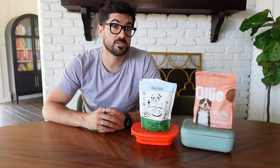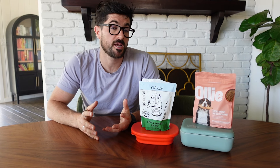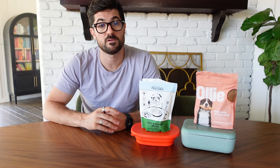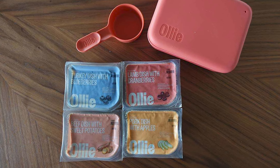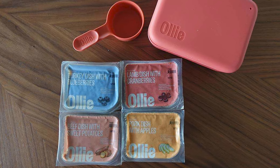Like all dog food subscription companies you'll have to complete Ollie's sign-up questionnaire with basic questions about your dog. What I like about Ollie is that they've got the best recipe variety of any dog food company I've reviewed in the US. By the time of filming you can get beef, chicken, turkey, pork, and lamb fresh dog food recipes from Ollie, and you can also get beef and chicken dry dog food recipes.